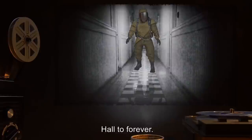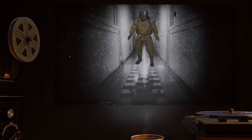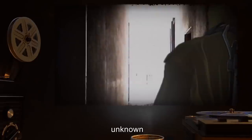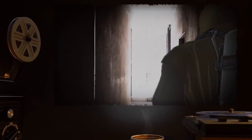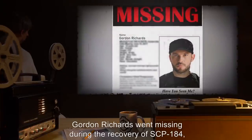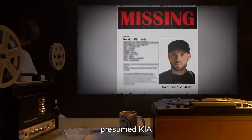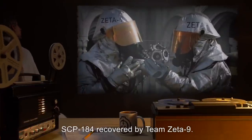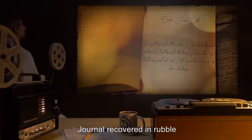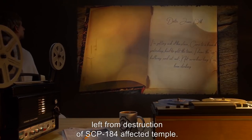Date unknown — Hell is heaven. Heaven is hell. Life is wonderful. Notes: Gordon Richards went missing during the recovery of SCP-184. Presumed KIA. SCP-184 recovered by Team Zeta-9. Journal recovered in rubble left from destruction of SCP-184-affected temple.